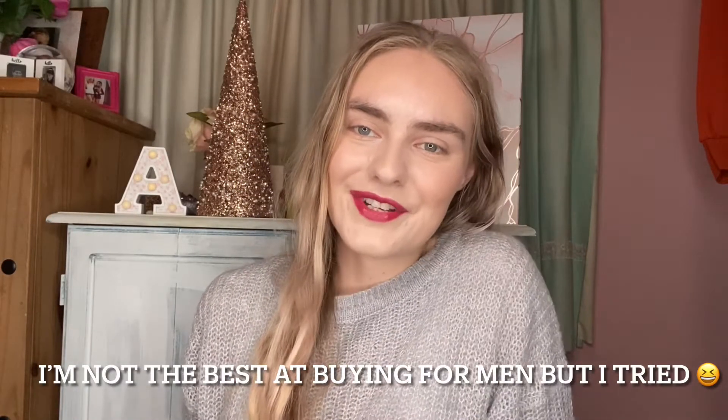Hello everybody and welcome back to my YouTube channel, my name is Amy. This is my part two video — the gift guide for him. I'm trying to include as much variety as I can. I haven't got all of the items I'm going to tell you about today, but I'll show you as many as possible and link them down below. Whether you're buying for your dad, partner, boyfriend, husband, best friends, work colleagues, or Secret Santa, hopefully this will make it a little bit easier.